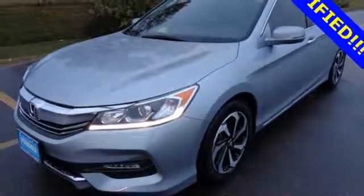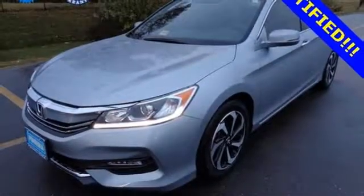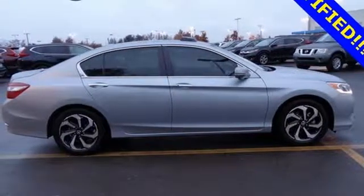With this vehicle, you also get efficiency with the EcoAssist system, as well as a plethora of safety features including vehicle stability assist with traction control, hill start assist, and a multi-angle rear-view camera with dynamic guidelines.